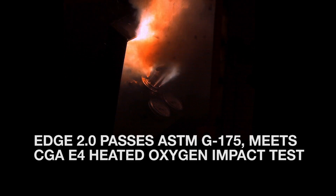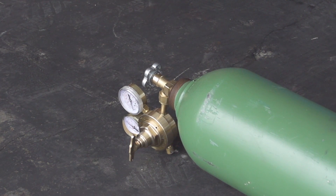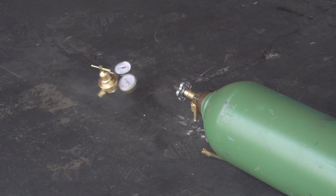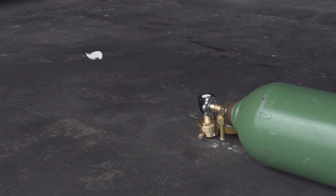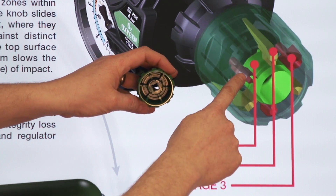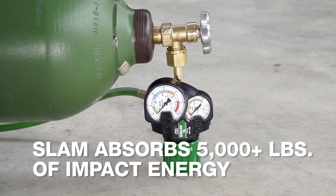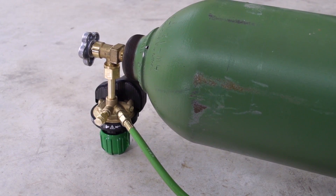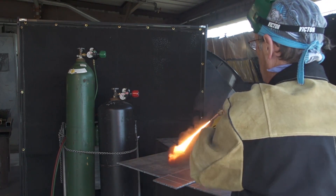Second, Edge 2.0 features Victor's patented SLAM technology. If you've been around the industry, you know a falling cylinder creates a safety hazard. Slow-motion photography reveals what can happen when traditional regulators take a tumble. These tests were conducted using empty cylinders — had the cylinders been full, they could have turned into compressed gas rockets. SLAM creates a three-stage crumple system built into the knob and bonnet. Instead of a catastrophic failure, the crumple zones slow velocity and disperse the force of impact over time. SLAM prevents serious damage to internal parts and ensures the regulator does not shear off from the valve.